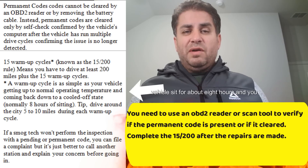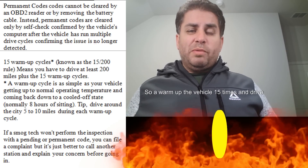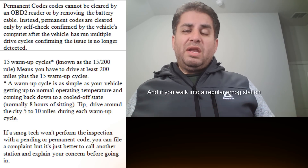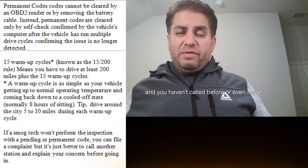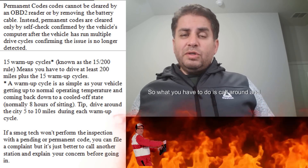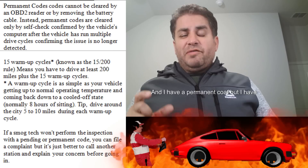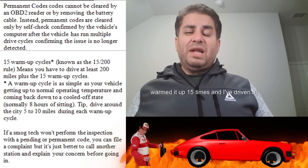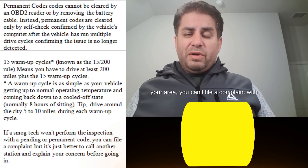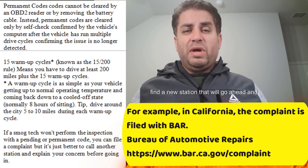Permanent codes cannot be deleted, and if you have one, your check engine light may not even be on. To clear a permanent code, start the vehicle 15 times with complete warm-up and cool-down cycles — a cool-down is letting the vehicle sit for about 8 hours — and drive 5 to 10 miles each time. This is known as the 15-200 rule: warm up the vehicle 15 times and drive at least 200 miles. You can pass an emissions test with a permanent code, but call the smog station ahead of time and let the technician know you have set all inspection monitors, have a permanent code, have warmed it up 15 times, and driven at least 200 miles. It's generally better to find a cooperative station than to file a complaint.